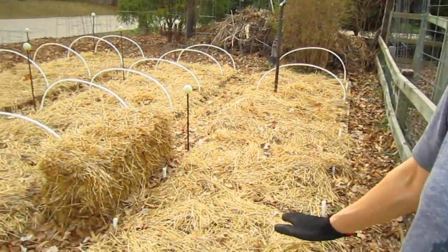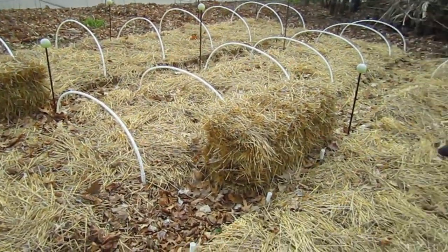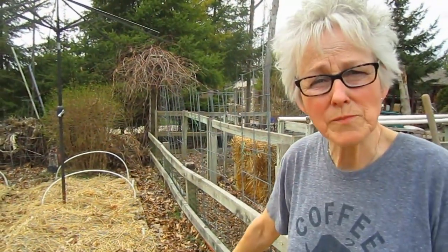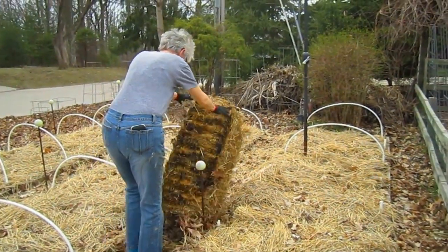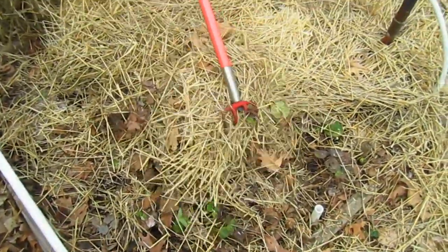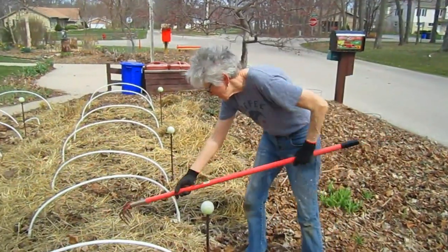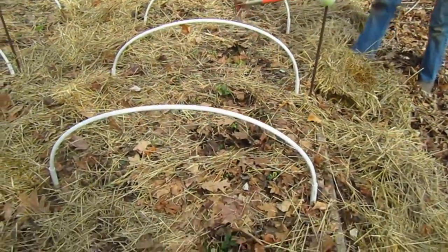Here we are at our strawberry patch — this is how it looked all winter, and we're excited to see how the strawberries did. We're going to move those two bales out of the way and then scrape off the straw and use it as pathways and also as mulch around the strawberries. I think they're ready to come up — they look kind of thirsty.